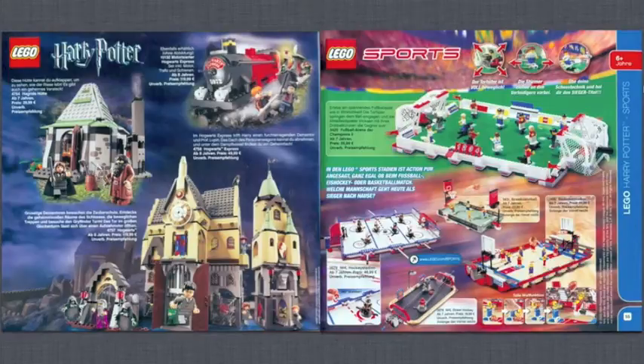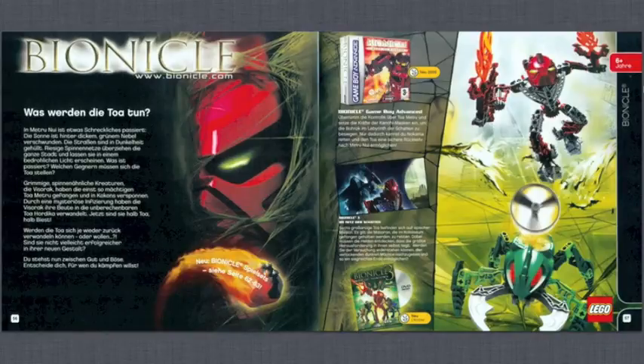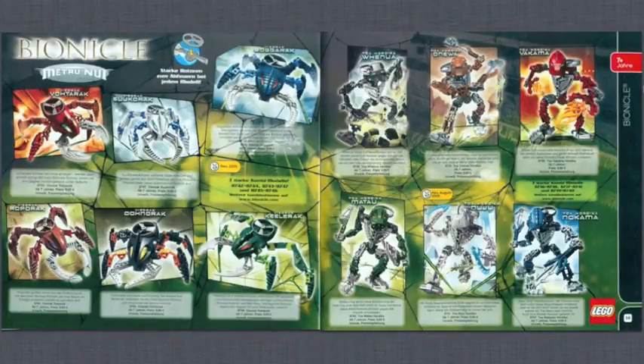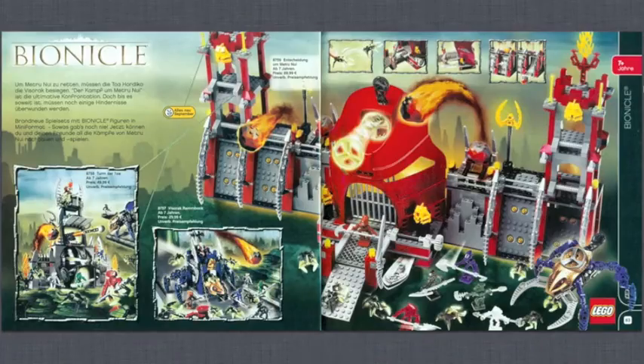Then LEGO Sports — you've got basketball, ice hockey with an ice hockey rink, and soccer. I like these sports sets because you actually play games with them. Next is Bionicle — I'm pretty sure this was around the first years of Bionicle's release. There are a lot of different Bionicle sets, some buildable figure types with interesting part colors, and even a Bionicle fortress in a minifig-scale style, which I hadn't seen before — that's actually really cool.